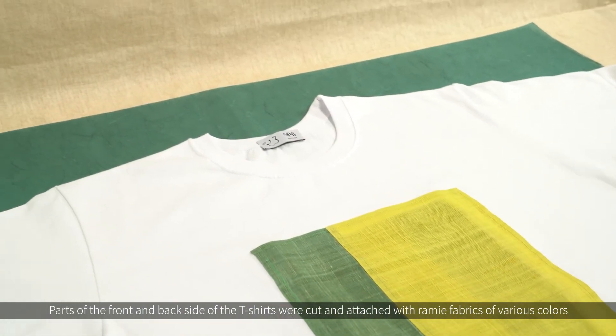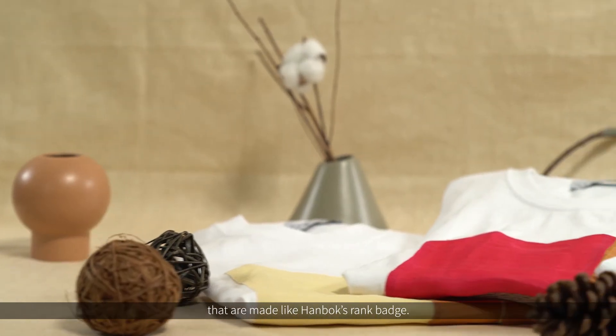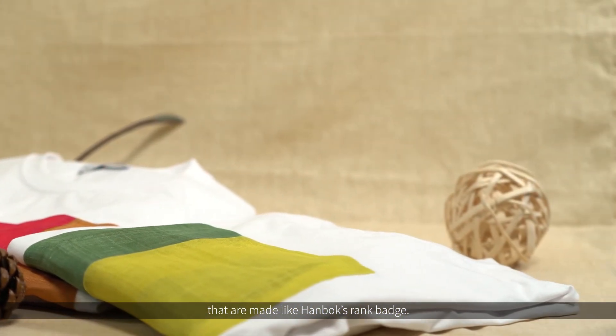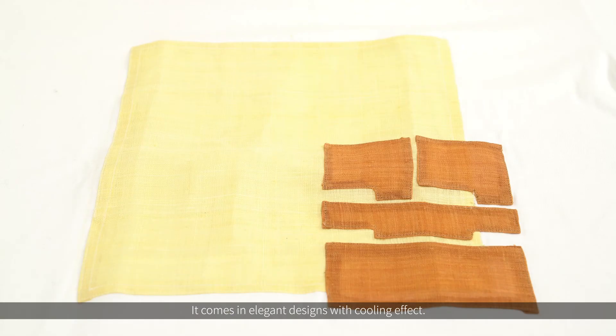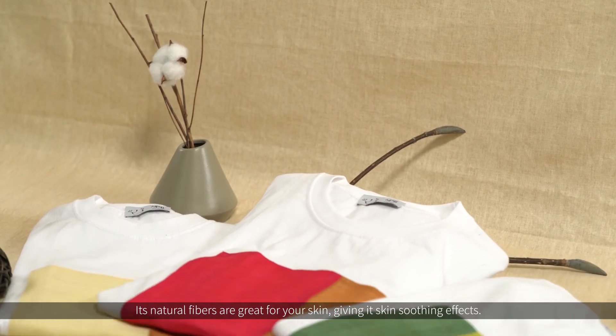Parts of the front and back side of the t-shirts were cut and attached with ramie fabrics of various colors that are made like hanbok's rank badge. It comes in elegant designs with cooling effects. Its natural fibers are great for your skin, giving it skin soothing effects.